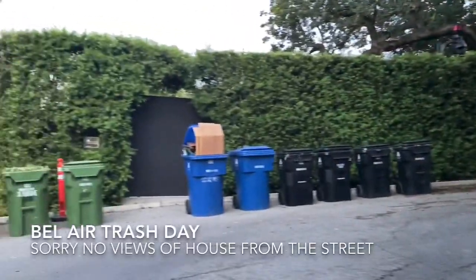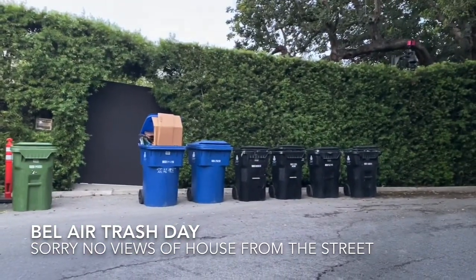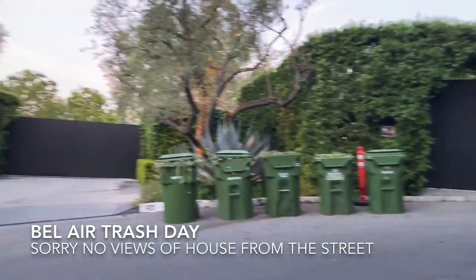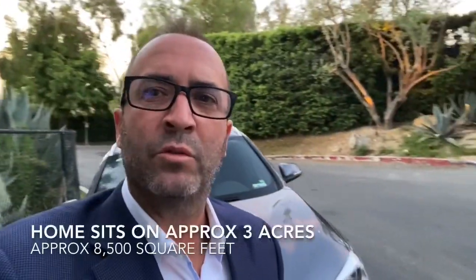So here we are in front of Jennifer Aniston's home. As you can see, the beautiful trash cans in the front — she must have a lot of trash, I'm just saying. This home was built in 1965 and designed by A. Quincy Jones. The home has 8,500 square feet.